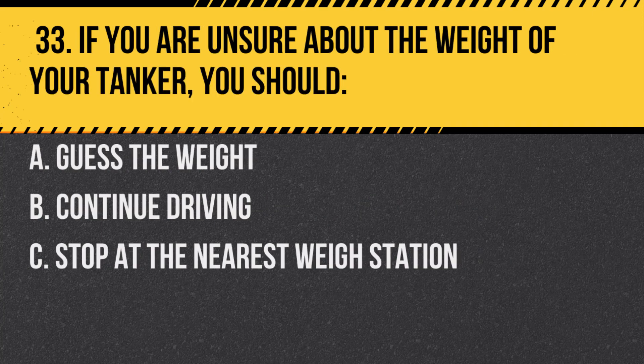Question 33. If you are unsure about the weight of your tanker, you should: A. Guess the weight. B. Continue driving. C. Stop at the nearest weigh station. Answer: C. Stop at the nearest weigh station. It's important to ensure you are not exceeding weight limits.